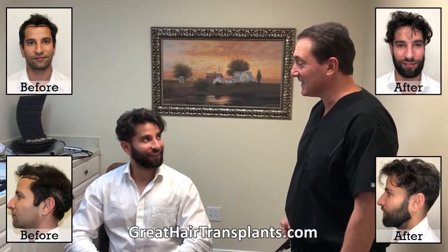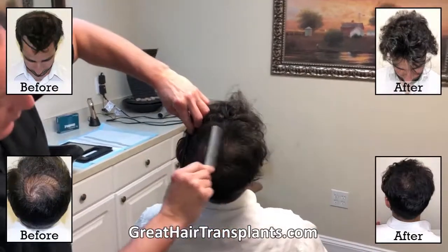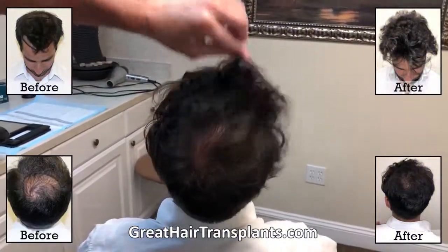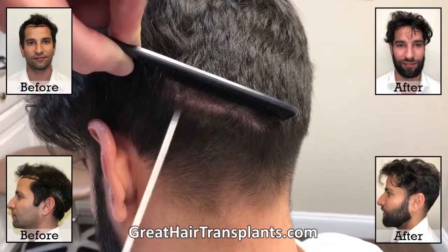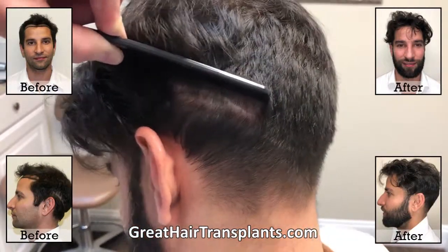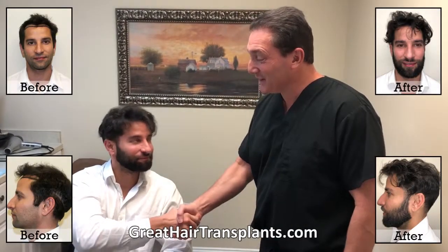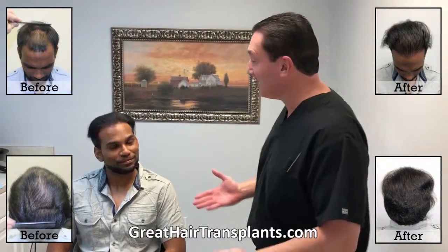In the back he was really thin throughout the crown area. Friends and family can't detect any of the existing grafts. We got him some beautiful density — zero detectability. Congratulations Lionel, thanks for doing the video, and we're going to do another great job for you.